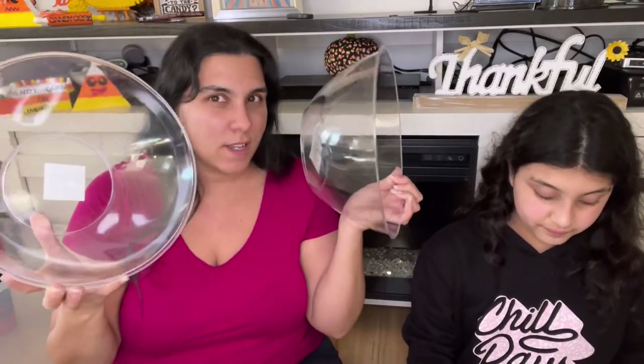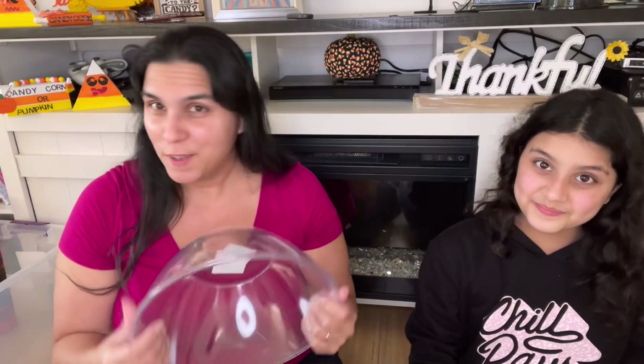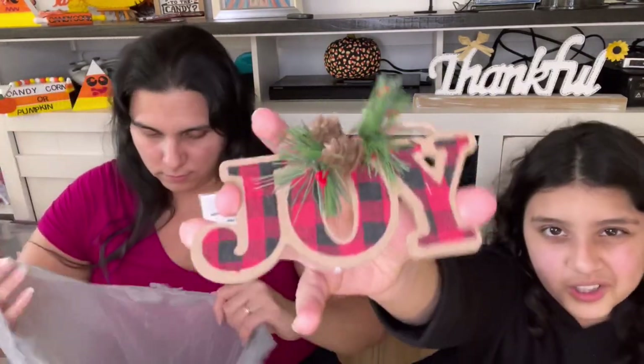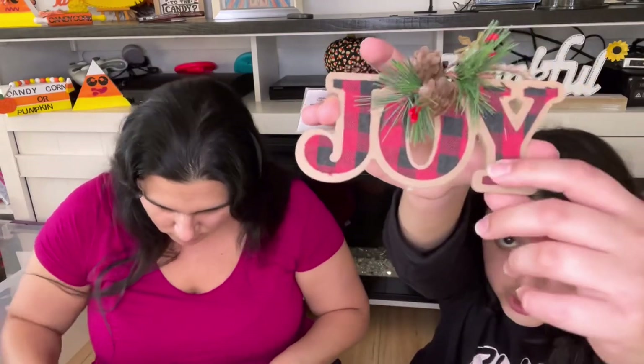I bought two bowls and I have a craft in mind that I can't wait to do, so stay on the lookout. This next ornament has hand quilts that are actually plastic, so they look a little odd, but it says Joy with a buffalo check in the back — super cute.